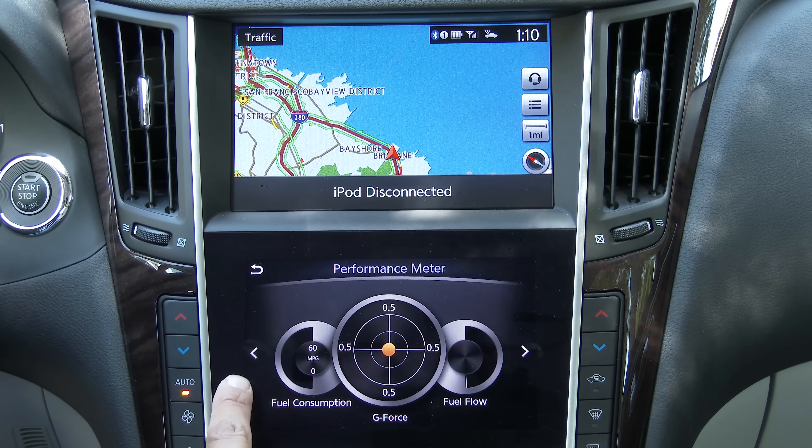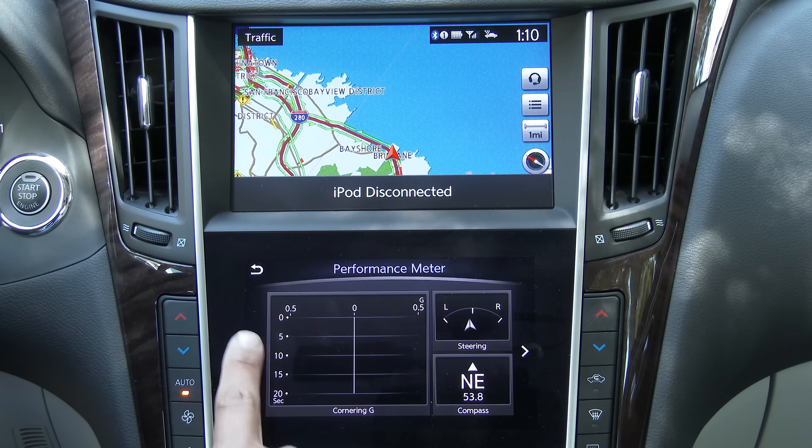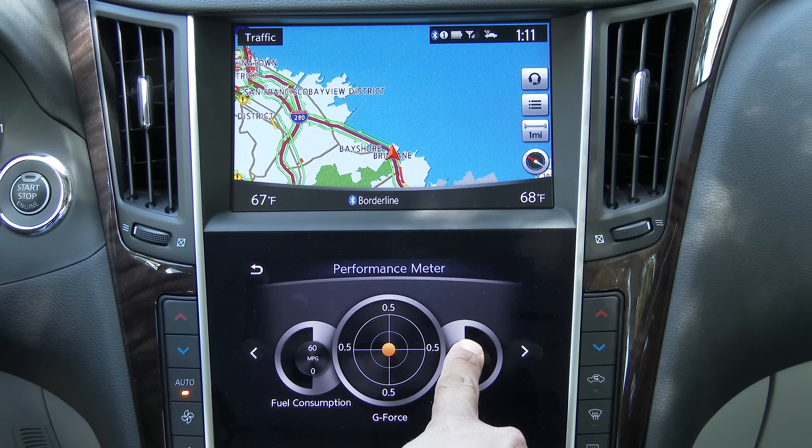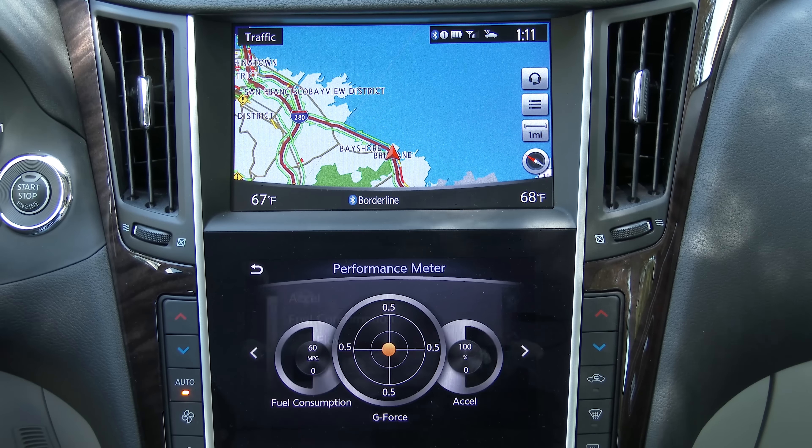In the performance meter there are a few different looks: a fuel gauge, g-meter, cornering g's, compass, steering, and more. If you want to configure this display, you can click on individual gauges and change what exactly they show.